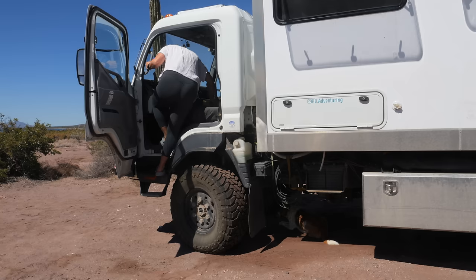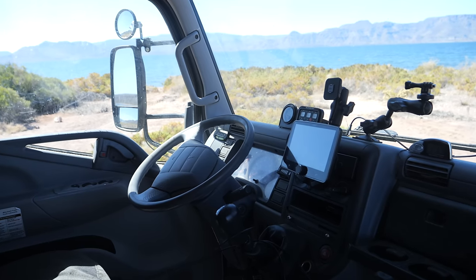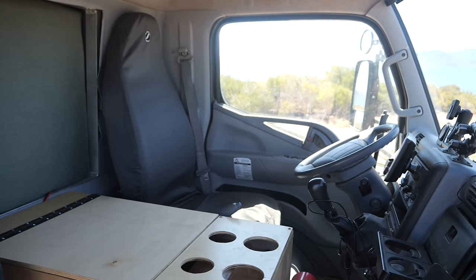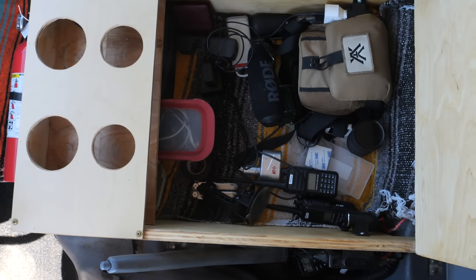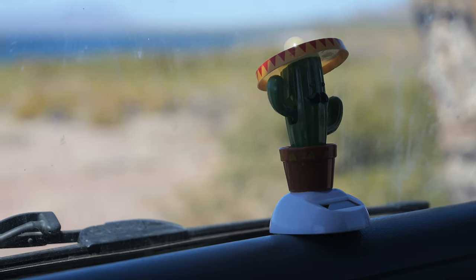The cab is relatively simple but it has a few creature comforts that we've installed, like heated seats and a CarPlay stereo. We also built the center console as an armrest, dog bed, and electronic storage area. Now let's start the party and move into the camper.